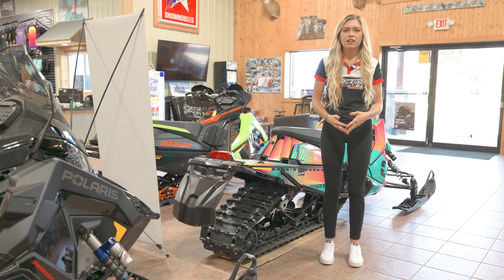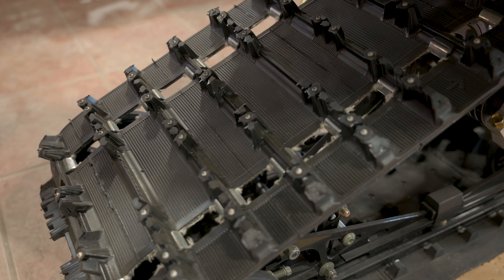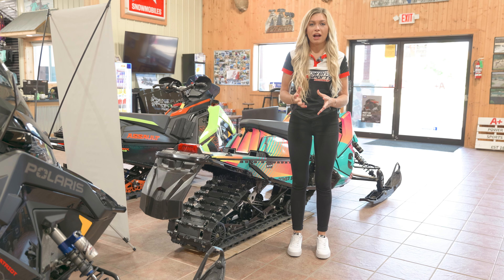This year I chose the 1.25 Ice Ripper XT track and this is my favorite track I've ever ridden. It makes it super easy to grip around those icy corners and makes me more confident on the trails.